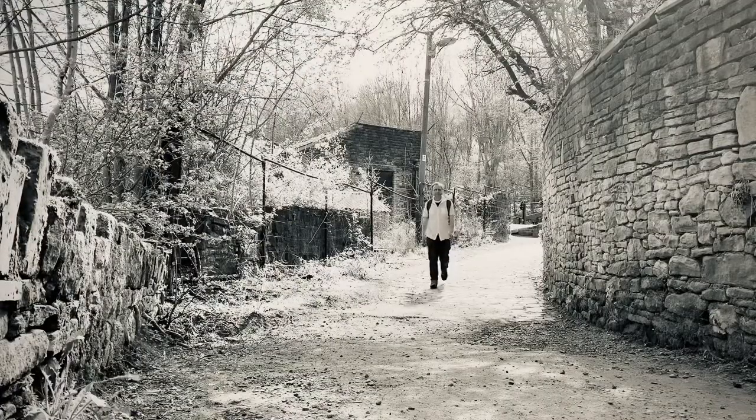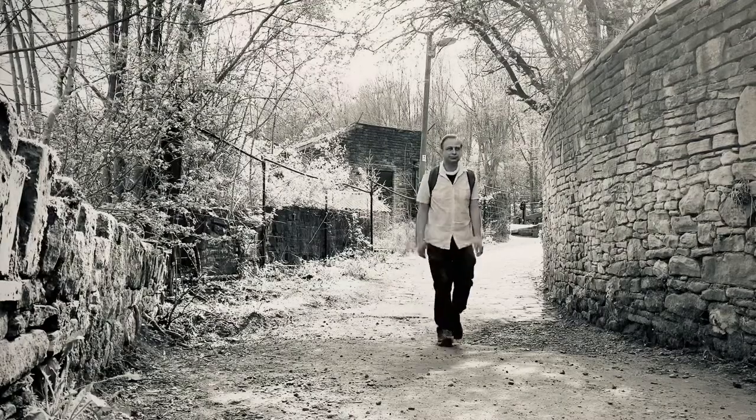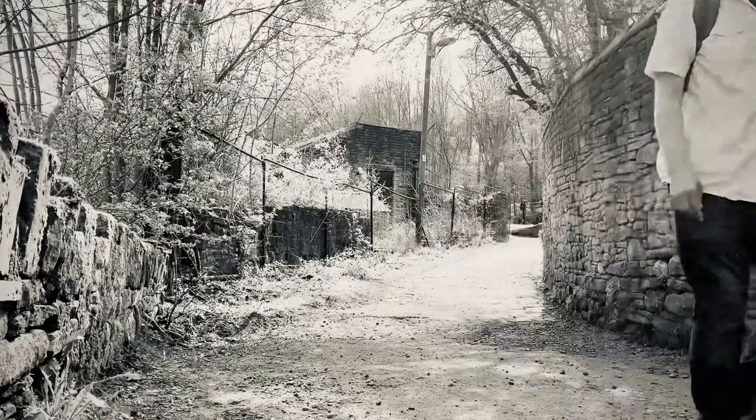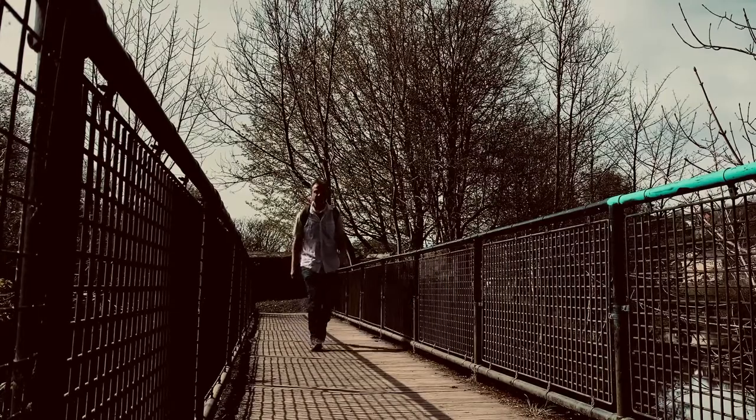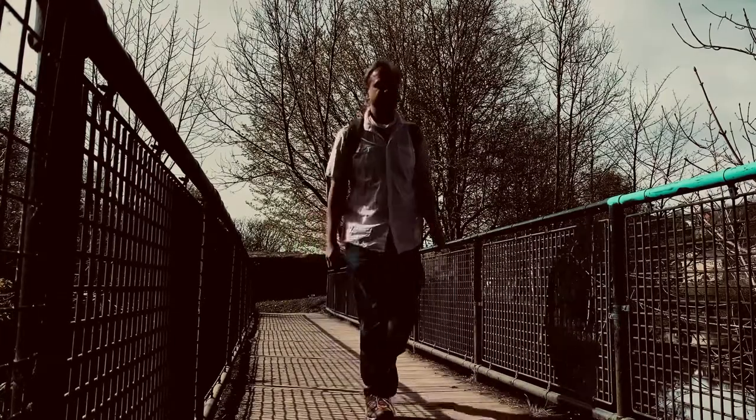Just approaching the grounds of the mill now. Across the bridge over the river there's a kingfisher that I see now and again — I always have a look.